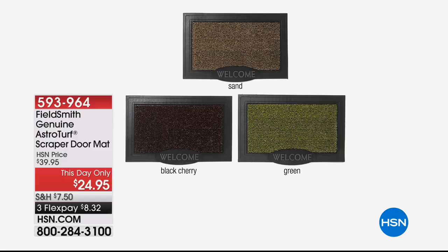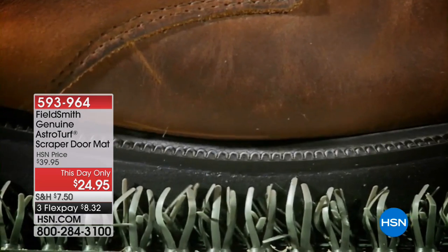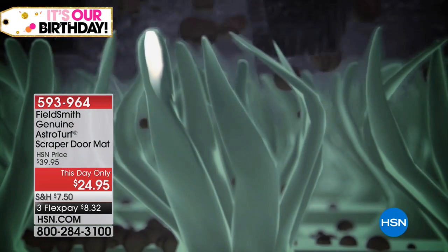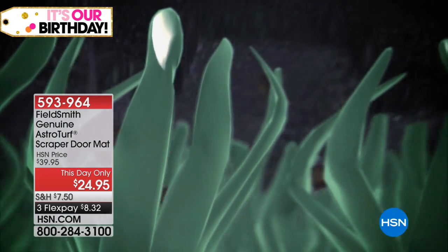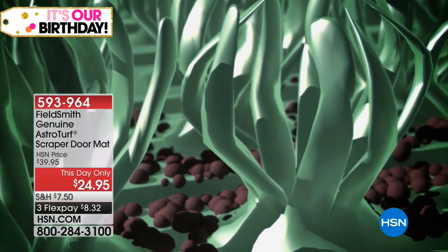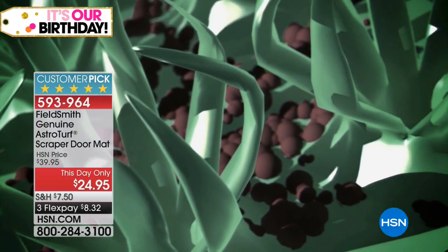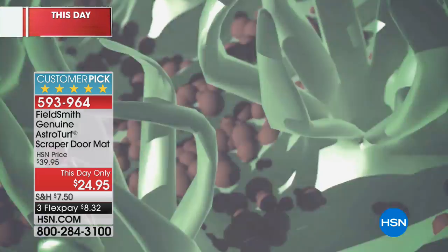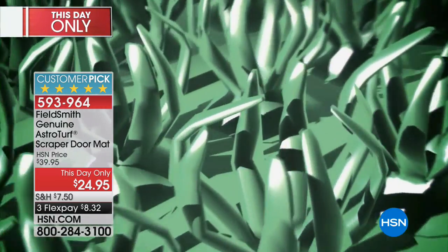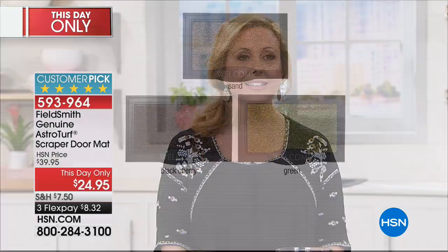From Fieldsmith, here's something really cool — it's a genuine AstroTurf scraper doormat. When you come in the house you scrape your feet to remove contaminants and allergens so you don't dirty up the whole house. This really works and stays looking sparkling clean because dirt goes to the bottom; to clean it, just shake it out or hose it down. It's nearly a perfect five-star customer pick. Today only, $24.95 with a three-flex-pay of $8.32. Available in sand, black cherry, and green.